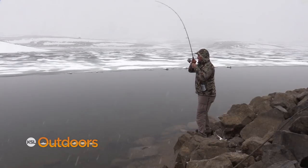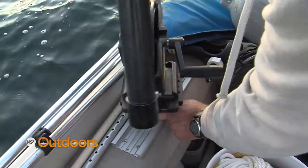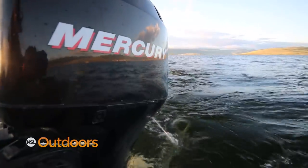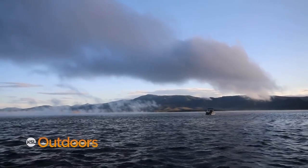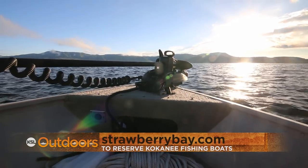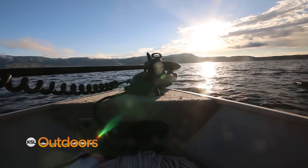Strawberry is expected to be ice free in a week or so. Once that happens it's time to start thinking kokanee. Strawberry Bay Marina will now rent boats this summer just for kokanee fishermen. They've added a couple of boats to the fleet, outfitted with downriggers and everything you need to go catch kokanee. You can reserve them online at strawberrybay.com or call 435-548-2261.